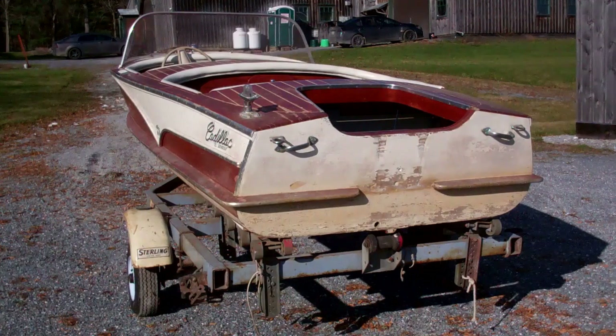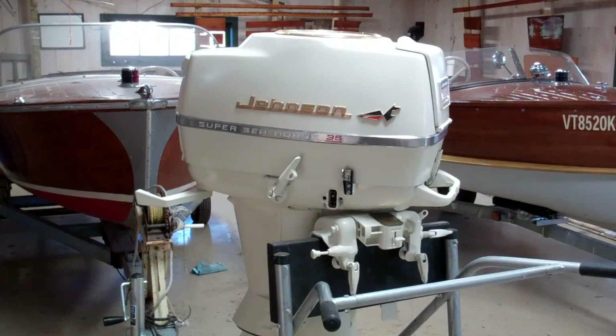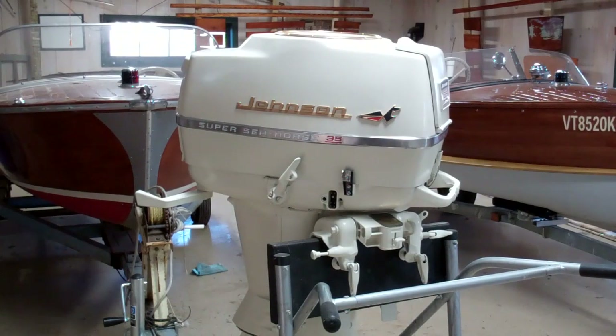Greetings from Snake Mountain Boat Works on Wednesday, November 6, 2019. Today, the 1957 Caddy Seville runabout. She is powered by a 35 horsepower Johnson Super Seahorse that was restored and rebuilt by Fran Secor in Otago, New York.